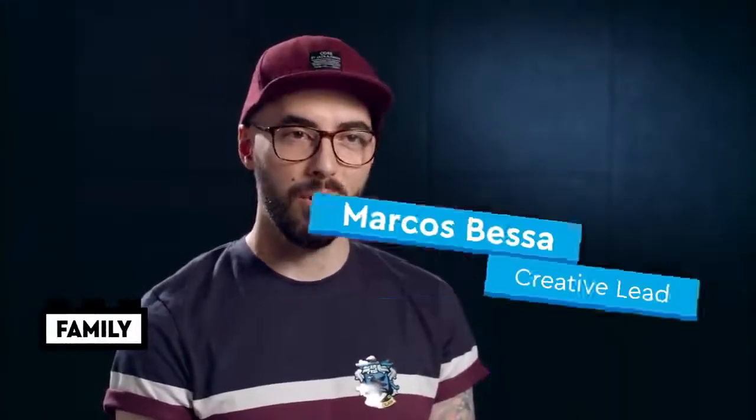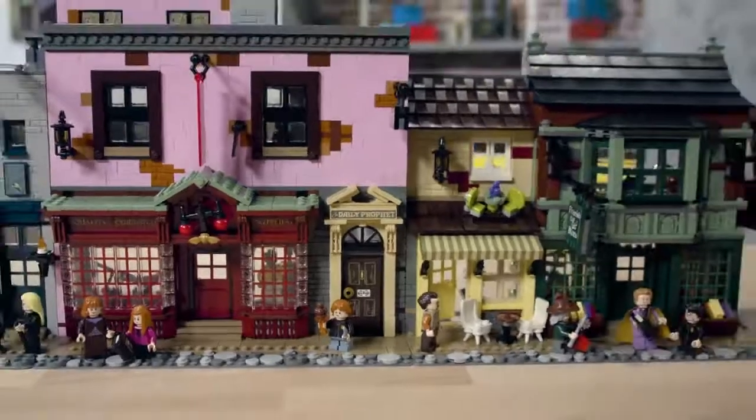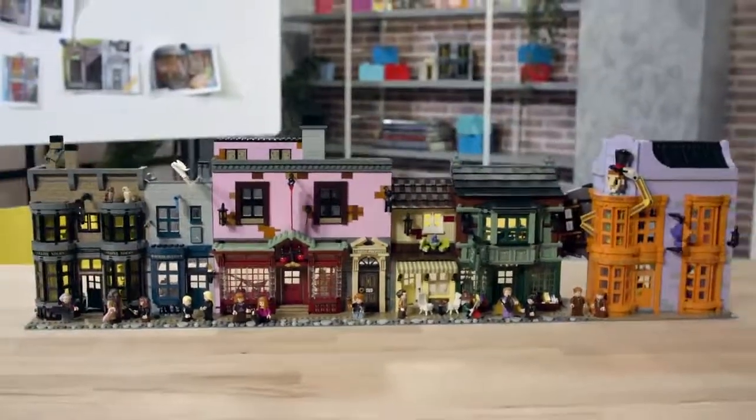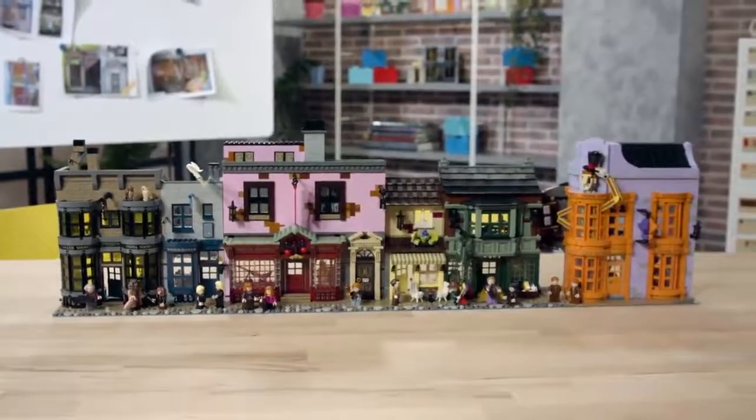Hi, my name is Marcos Bessa, and I'm a creative lead on LEGO Harry Potter. Today I'm going to be talking about the LEGO Harry Potter Diagon Alley, and it's a massive street with a lot of different buildings inspired by the movies of Harry Potter.